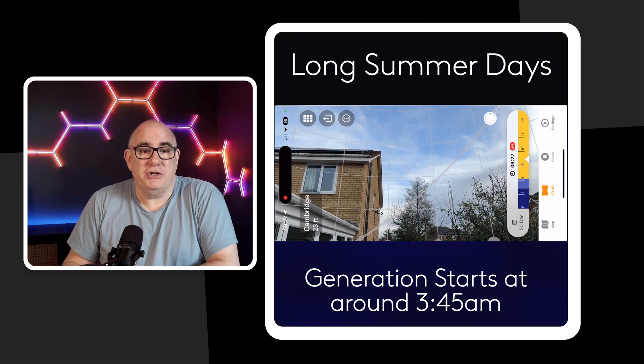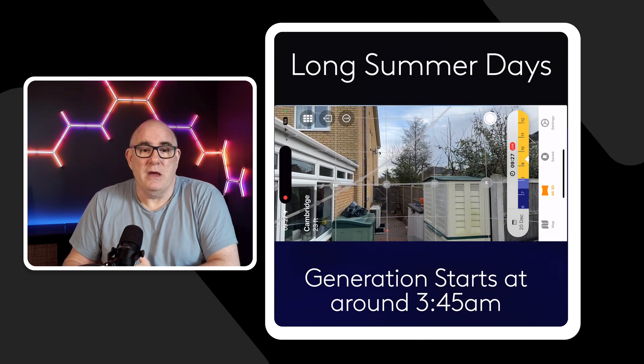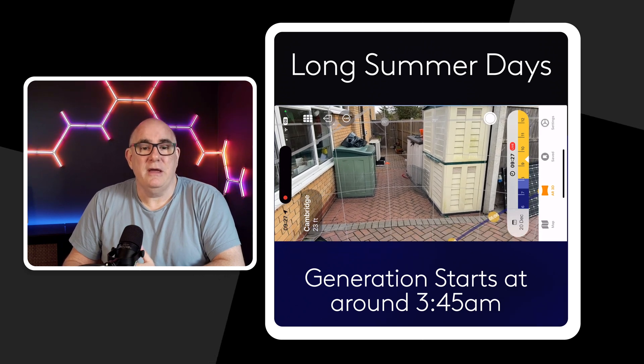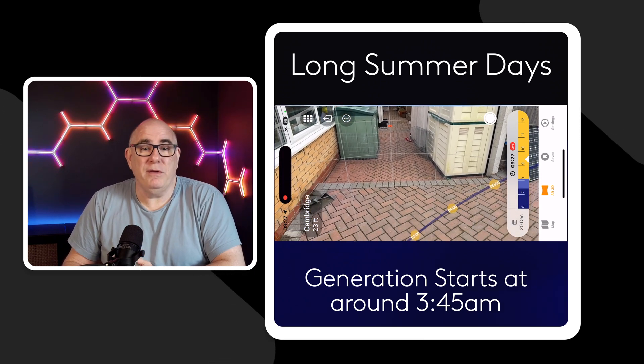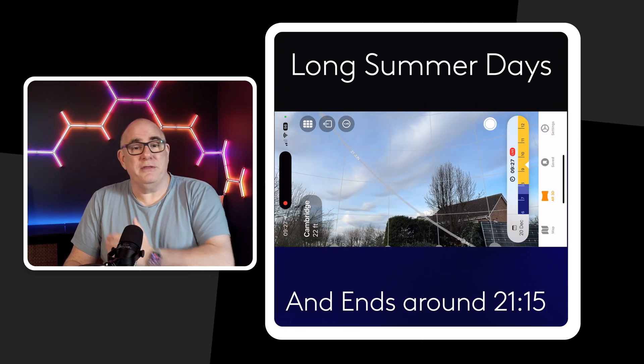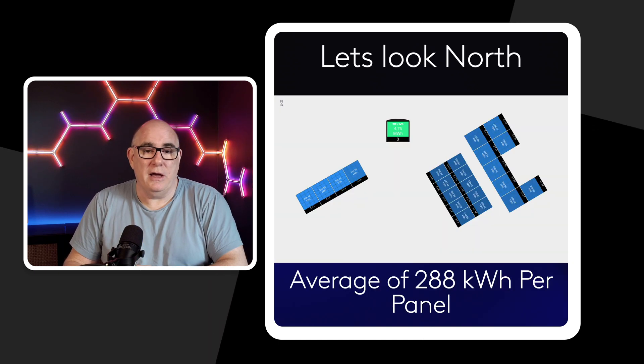This is an app I've shown before — it shows you where the sun will be on certain days. Looking towards where the sun rises in the summer, you can see that at about 3:45 in the morning it's starting to break the horizon in front of my house. On the other side of the garden, on a long summer's day, the sun sets at about 21:15 on June 21st. That means we get a really long day of generation — around 17 and a half hours of sunlight hitting our solar panels. But if your whole array is facing south, you're going to miss out on a large portion of that.